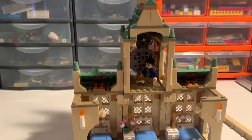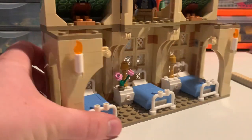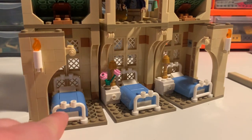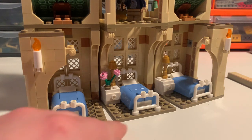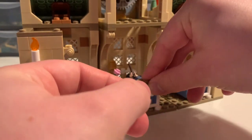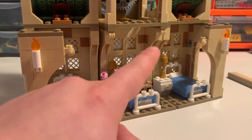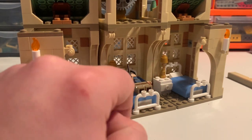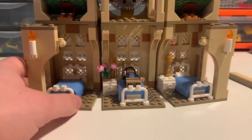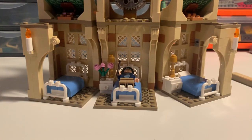Let's move down to the main hospital wing itself. This is quite a repetitive build, but there are some nice details. The three hospital beds are built exactly the same, just using these fence pieces at the end, some curved bricks, and there is space to place a fig lying down on the bed — it's got to be one with mid-legs. There are little bedside cabinets beside two of the beds with lights on them, as well as a little thing of flowers next to the bed that Harry is currently lying on.